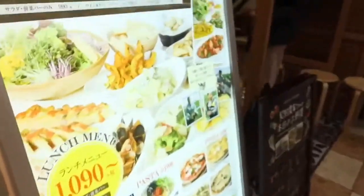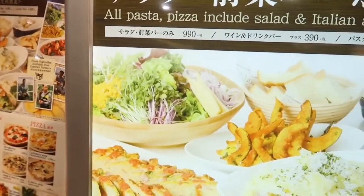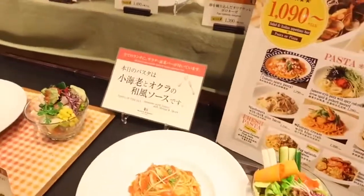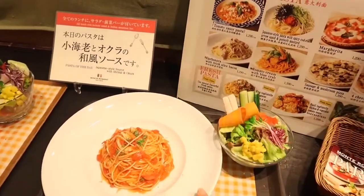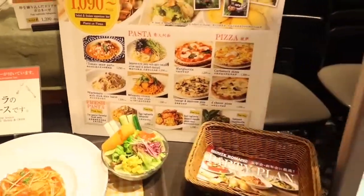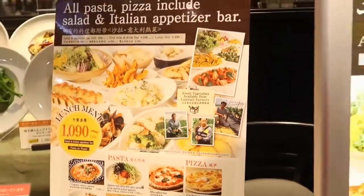This is their recommended lunch menu — 1,090 yen only. And today's pasta is this one. Everyone should order pasta to be able to avail of the salad and appetizer bar.